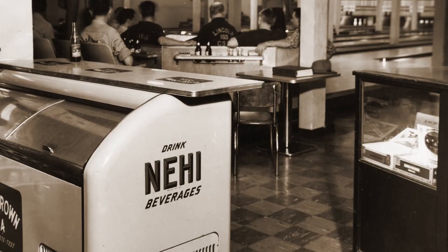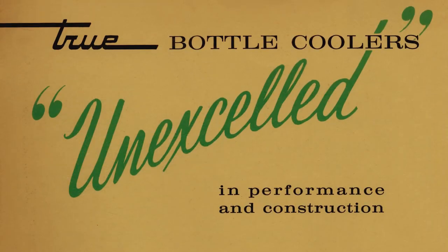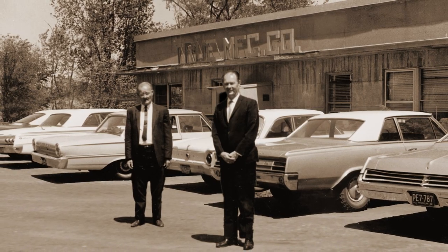In the years that followed, Tru's client list expanded to include Royal Crown, Nehi, and Tav Cola. This rapid growth of clients led to the opening of the company's first manufacturing plant in Overland, Missouri.